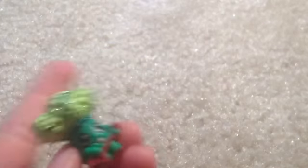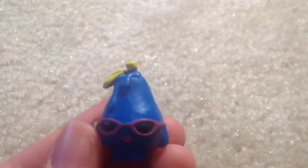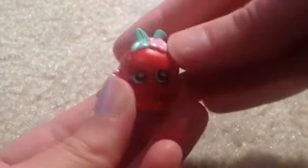Then I have Rockin' Bra, which he's really cute. I got him just a couple days ago. Then I have Posh Pear in blue. And last but not least, I have Apple Blossom in red. She also has a cute little worm sticking out. And so that's the first category.